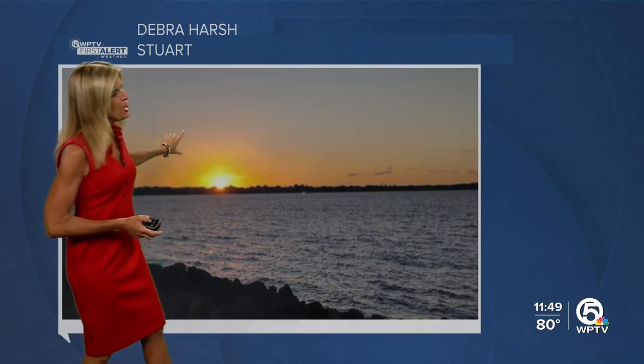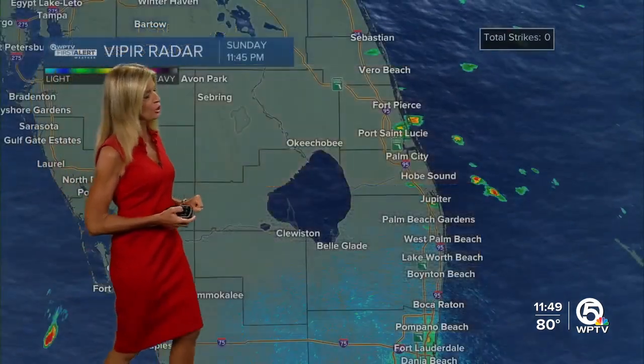This is the enhanced satellite picture. Much more on this in one moment, but I'll give you a little local weather first. This is a beautiful picture — a beautiful sunset on the first day of fall here in South Florida from Deborah Harsh.